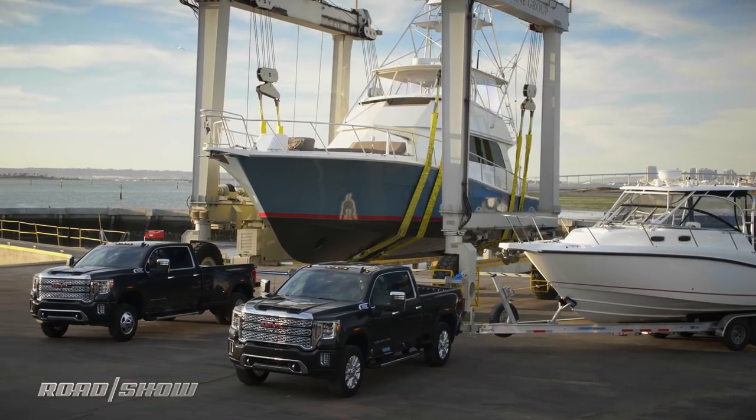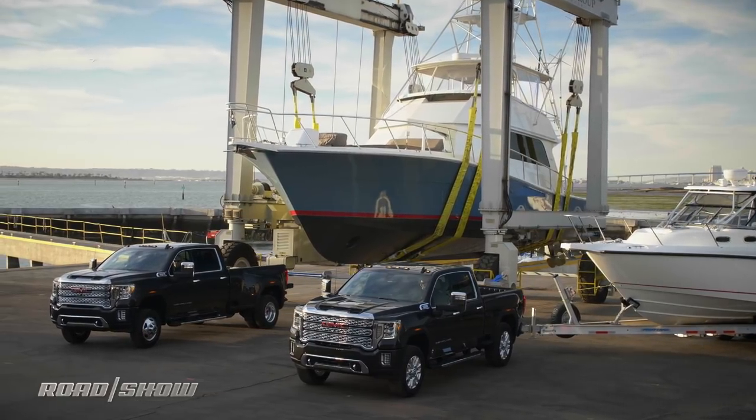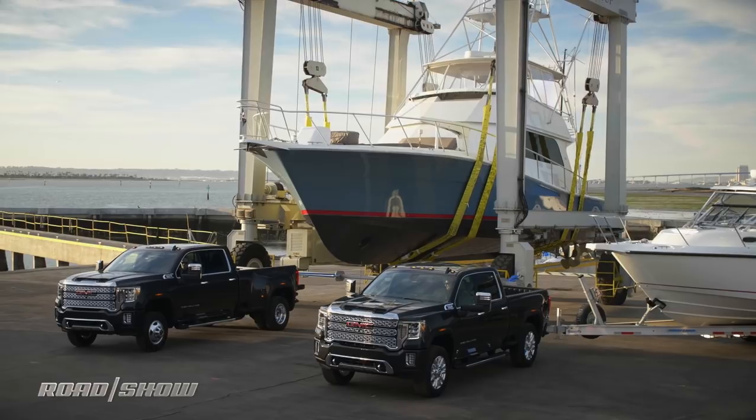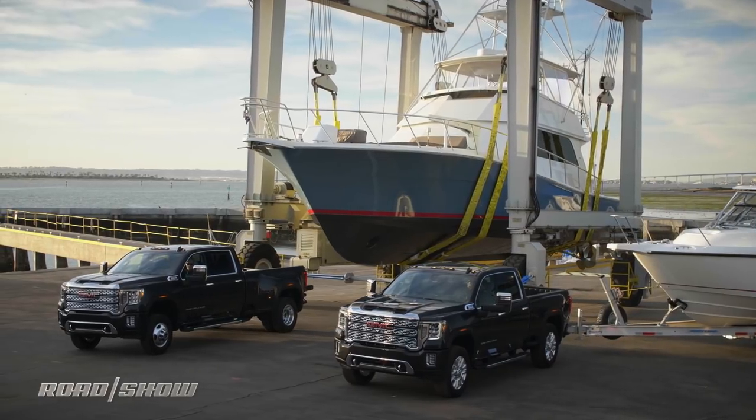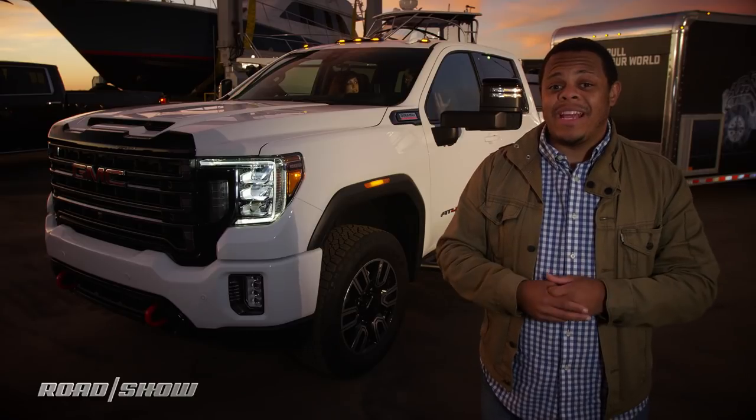GMC just showcased the 3500 HD dually towing an 80-foot yacht, with the marine lift totaling over 225,000 pounds. Of course, you couldn't exactly hit the highway with that, but it's pretty damn impressive.